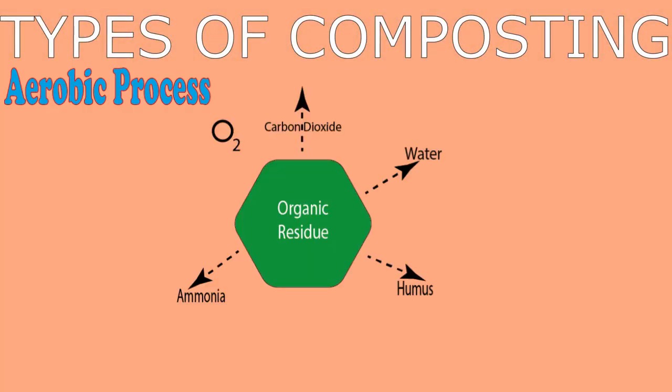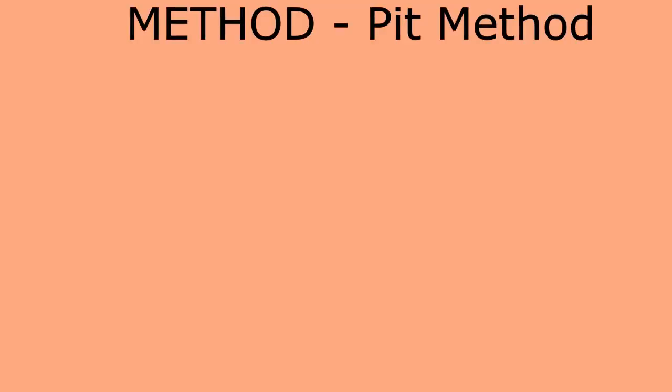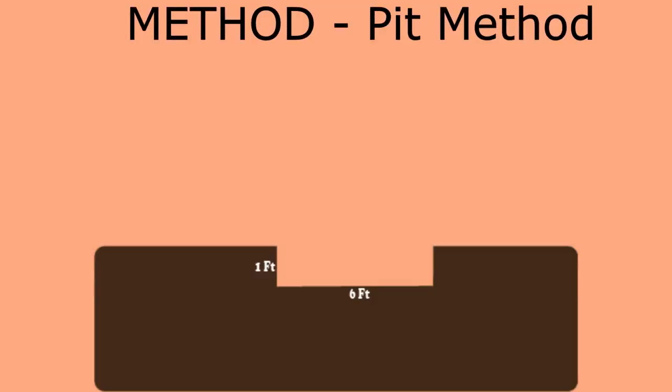Aerobic process, on the other hand, takes place in the presence of oxygen, and this process is my main focus in this video. The process has many by-products, but my main aim is the humus formed at the end of the process. This humus is what I will use as a source of slow-release organic fertilizer — what I simply call manure.